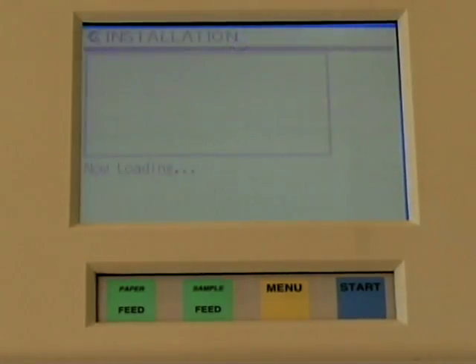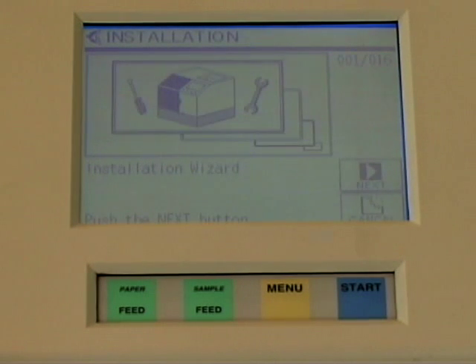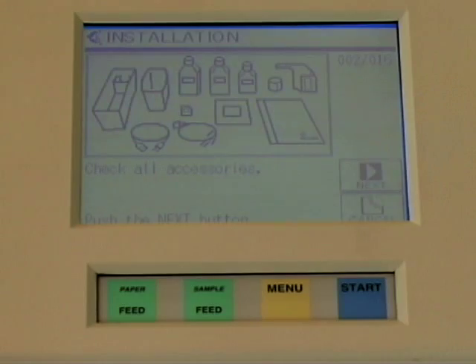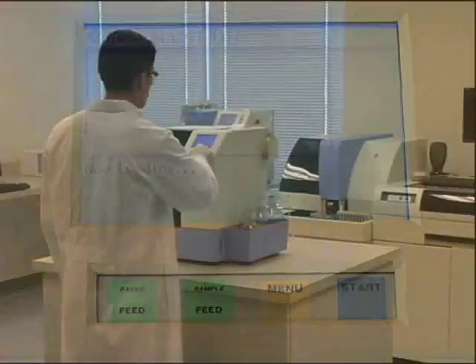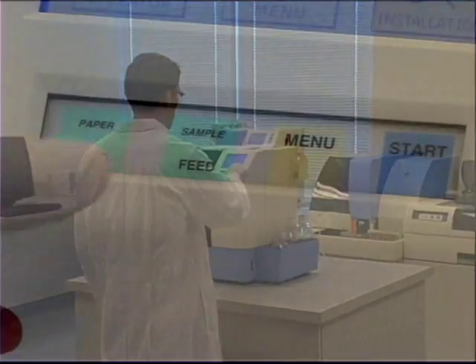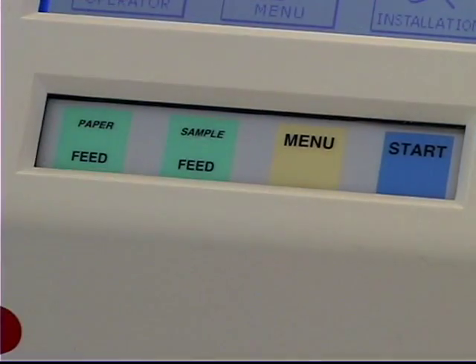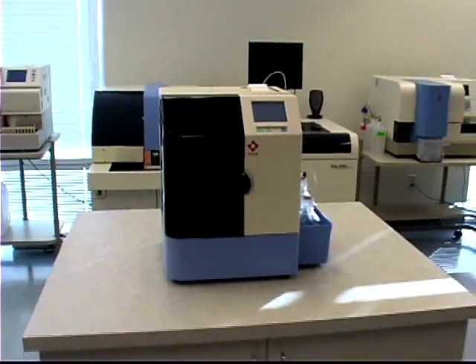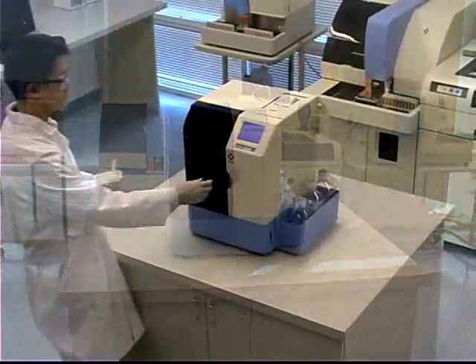The system is simple to set up and operate and requires no special electrical or plumbing needs. At startup, the operator runs a daily check. A series of maintenance and system checks are performed automatically. In just a few minutes, the AIA360 is ready to run samples.